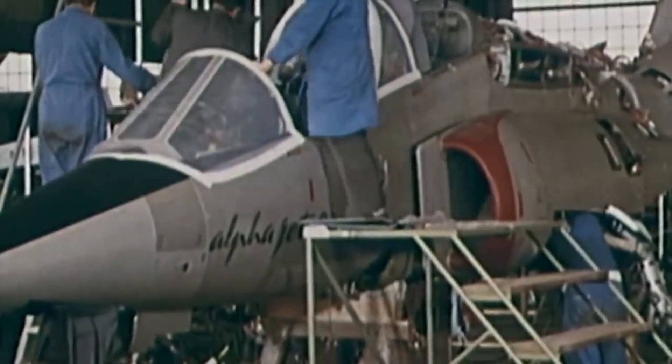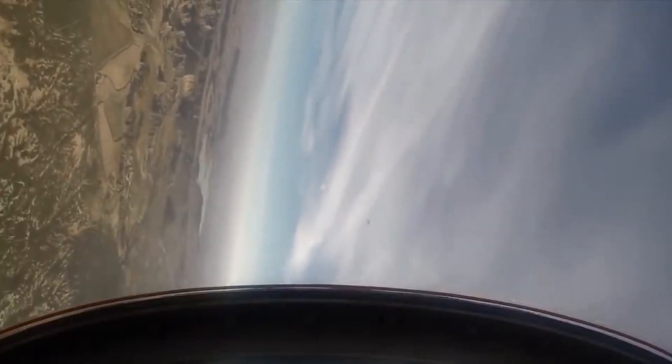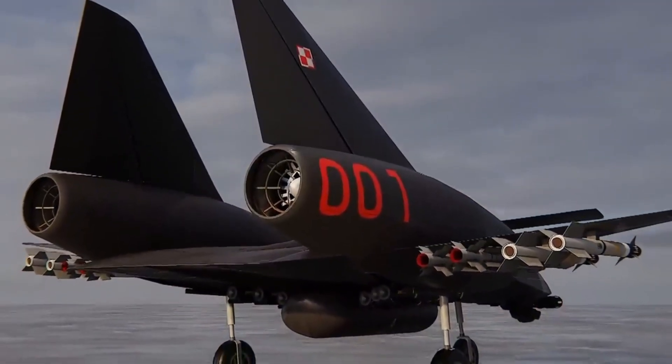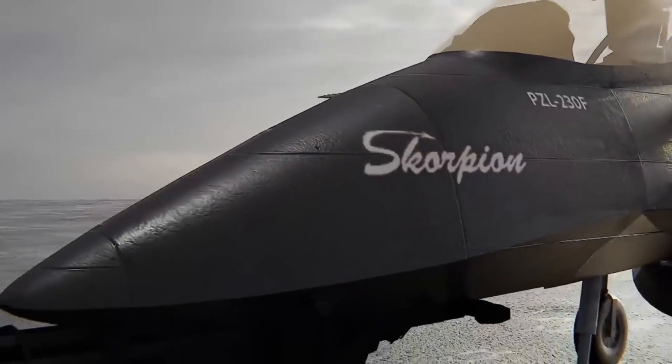It was planned that the new attack aircraft could make a controlled flight at angles of attack up to 50 degrees, and the plane should have performed a turn of 180 degrees in just five seconds. A full-size model of the new PZL-230 Scorpion attack aircraft was built in the second half of 1992.